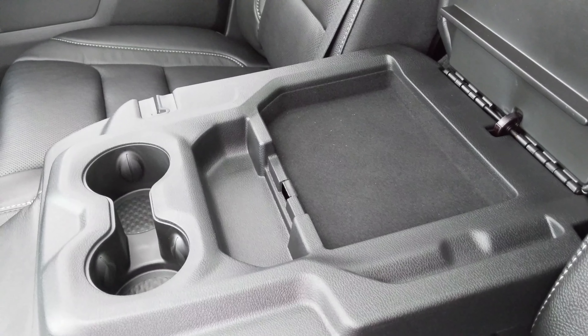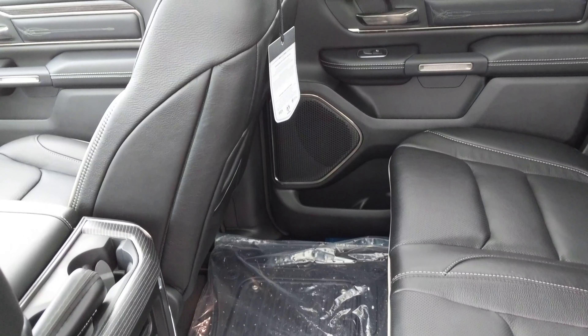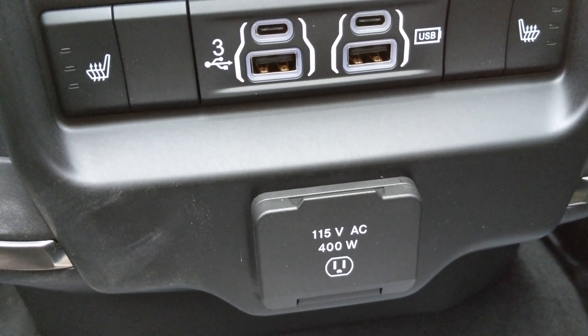It also comes equipped with this enormous screen in the middle that can also dual screen like a tablet. The dial to shift is circular, like the old climate control dials in cars.